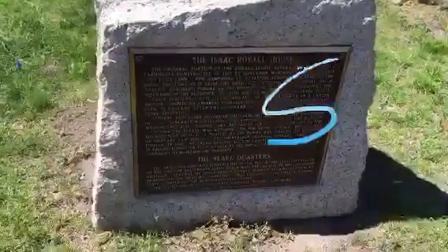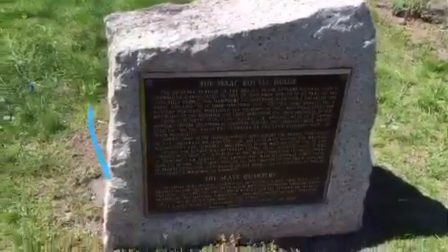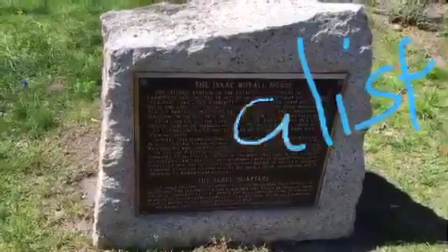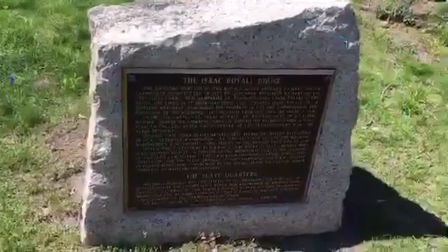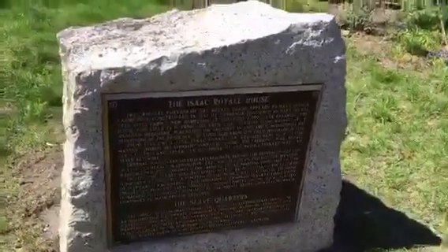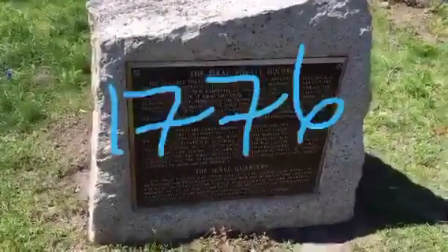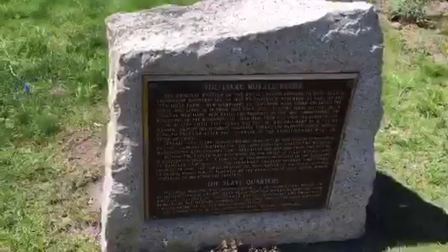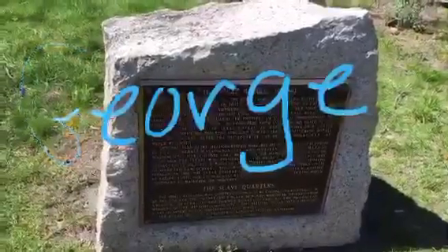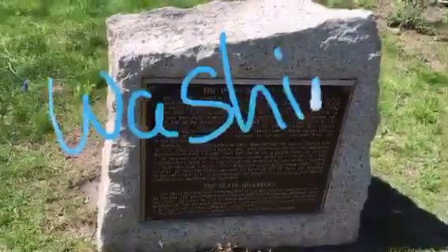That's Isaac Royal Junior. He's known for having a lavish lifestyle, and he was a loyalist — he was for the British. He didn't think that America should break away and become independent. General John Stark headquartered here before the British evacuation in 1776. Generals Washington, Lee, and Sullivan visited the mansion. So George Washington came and stayed here at the mansion.